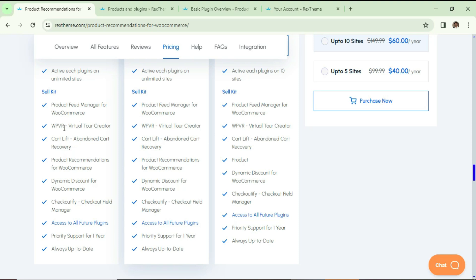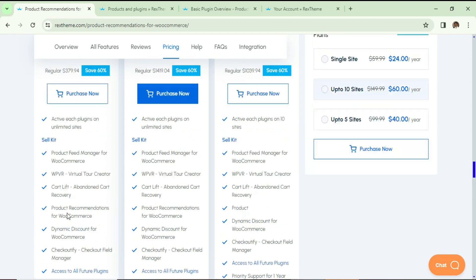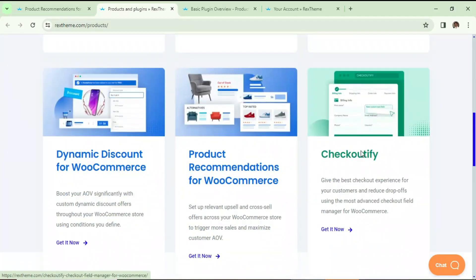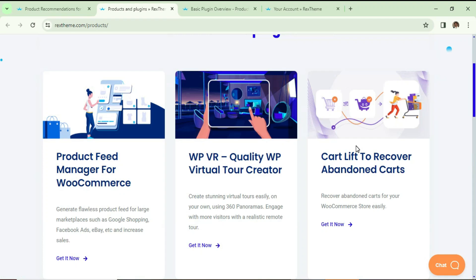In that bundle you will get all these plugins: Product Feed Manager for WooCommerce, WPVR (Virtual Tour Creator — I've already published a video on that), Cart Lift Abandoned Cart Recovery, Product Recommendation, Dynamic Discount, Checkoutify (the checkout field editor), and access to all future plugins, priority support, and always up-to-date updates. In upcoming videos I'll show you how to use the other plugins also.